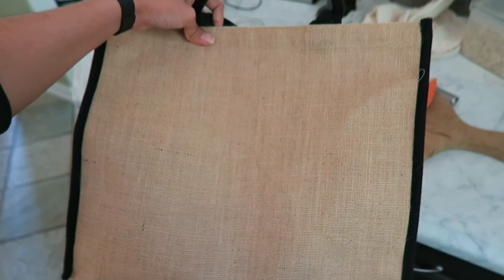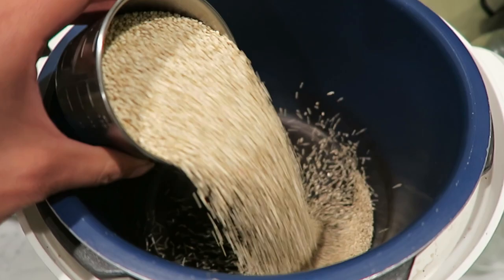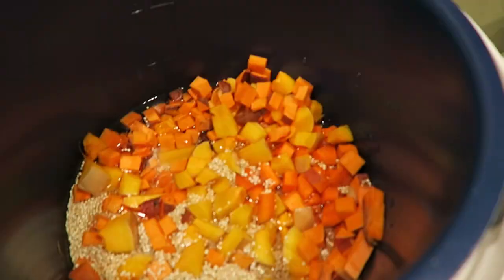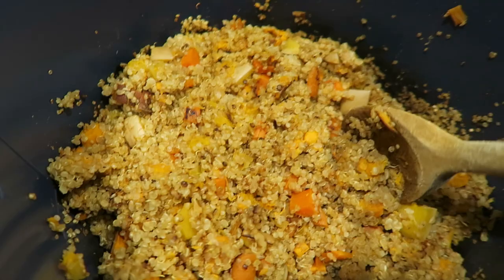You can save money and plastic by bringing your own grocery bag. In the pressure cooker, I'm going to add one cup of quinoa, all of my vegetables, and one and a half cups of water. I'm so excited to eat my quinoa dish. I'm going to cut up some avocado and add a little bit of lemon juice.